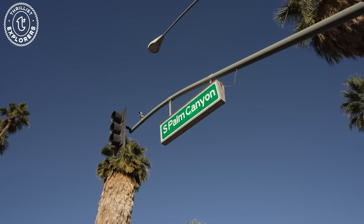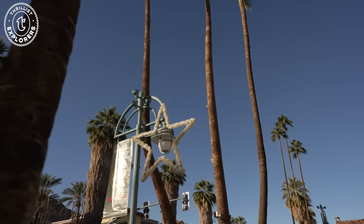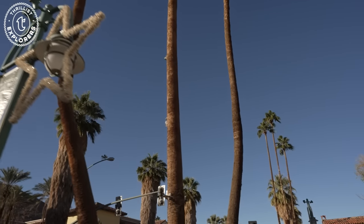After checking in, we decided to see what Palm Canyon Drive had to offer. This strip is the shopping district of Palm Springs. It was honestly so nice to just walk around the downtown area and look at all the shops.